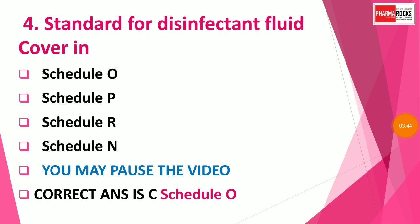Question number four: Standards for disinfectant fluids are covered in Schedule O.